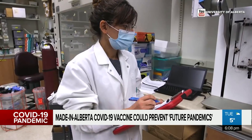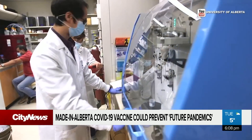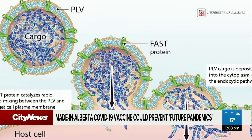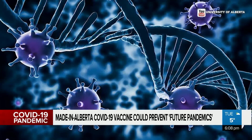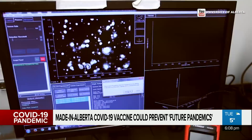Lewis says their vaccine will be a lot easier to manufacture, scale, and distribute in comparison to Pfizer and Moderna, and doesn't need to be kept in super cold temperatures. Alberta's vaccine differs as it's DNA-based, meaning that instead of injecting a weakened form of the virus into the body, it uses engineered DNA to stimulate an immune response against the virus.